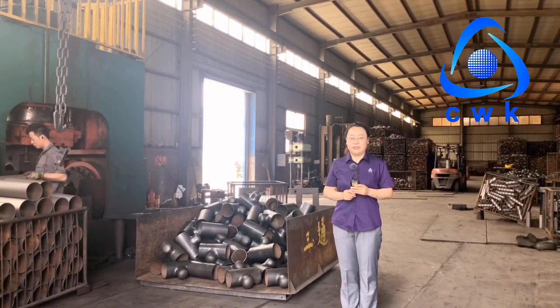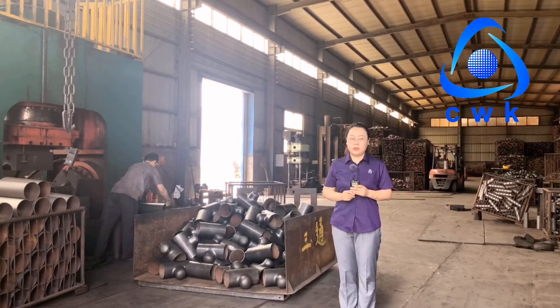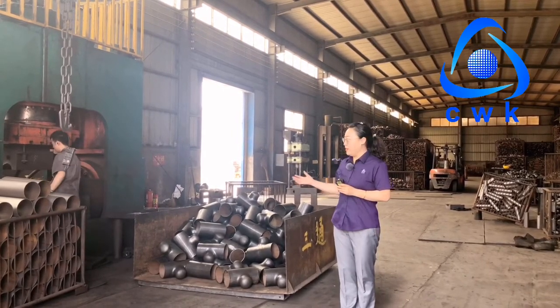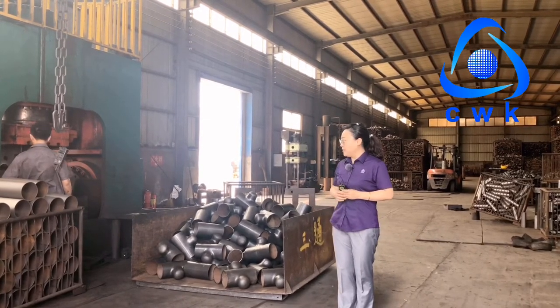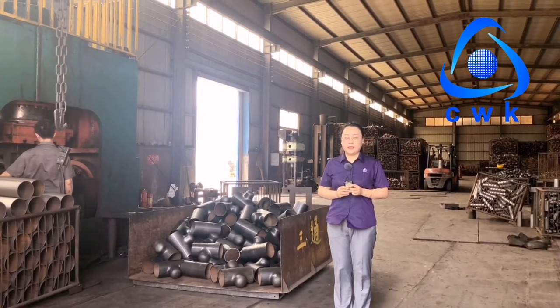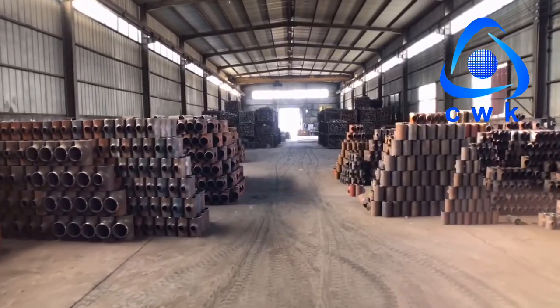Here is the tee production workshop. After removal of the rust from the raw materials, we will do the cold extrusion molding. After forming, we will cut the branch height, and then we will do the barrel. After the barrel, we will do the heat treatment, and then the tee is finished. Behind me, all of these pieces are finished tees.